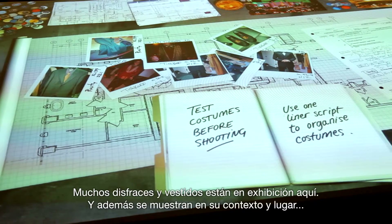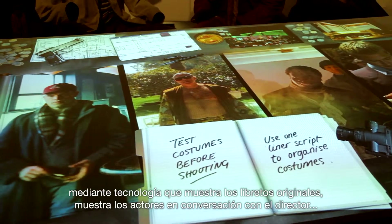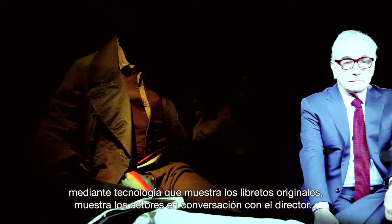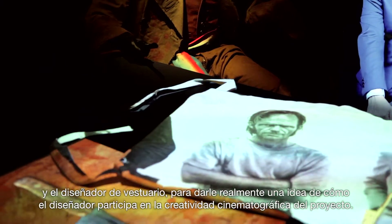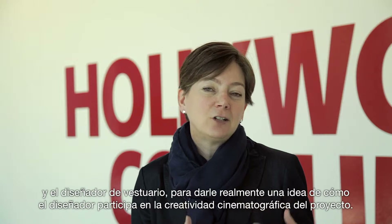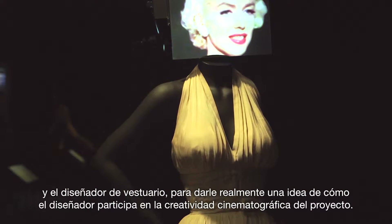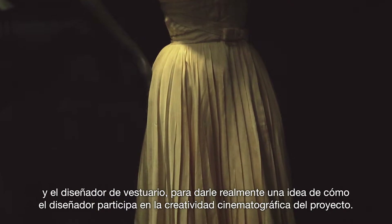In addition, the costumes are placed in context with technologies that show original scripts, and the actors in conversation with the director and the costume designer, to really give you an idea about how a costume designer participates in the cinematic creativity of the project.